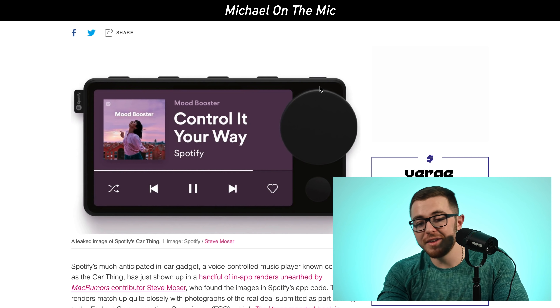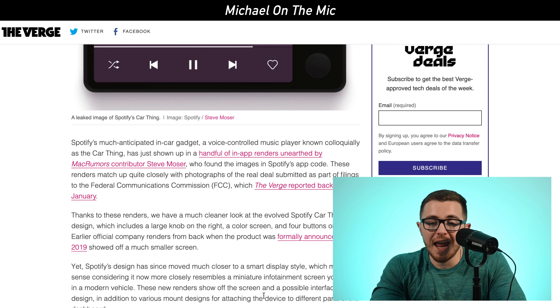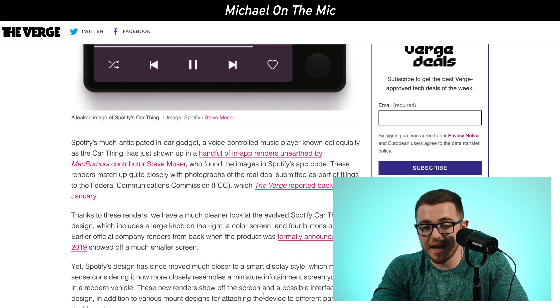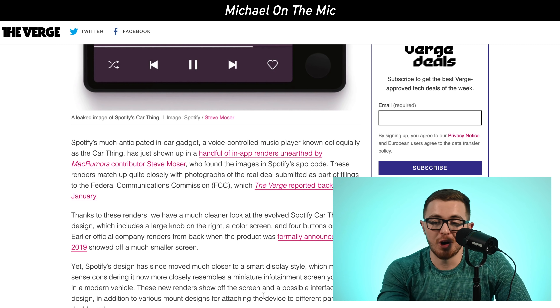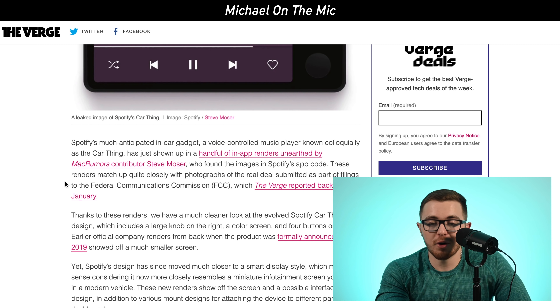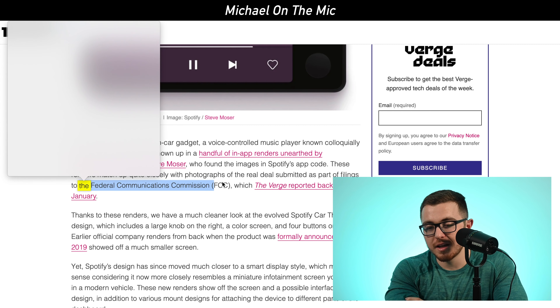They've been working on this for a while now. We first heard about it back in 2019, it was formally announced, and it's been in their testing facilities. We haven't seen any real designs on it yet, but we first got pictures of it just the other day on MacRumors. Contributor Steve Moser found the images in Spotify's app code, and these renders match up closely with photographs of the real deal submitted as part of filings to the Federal Communications Commission, the FCC.